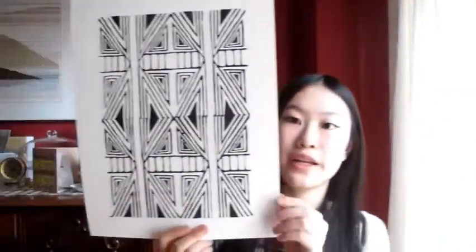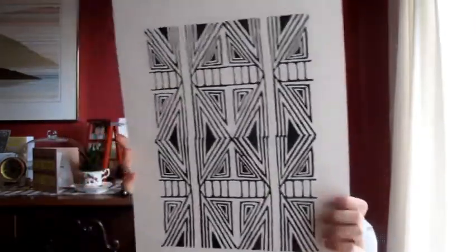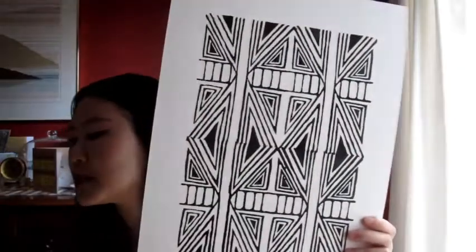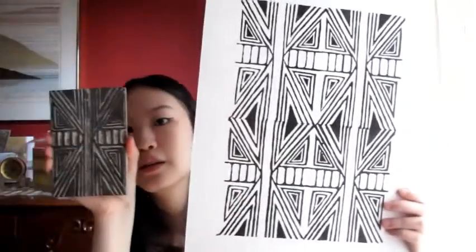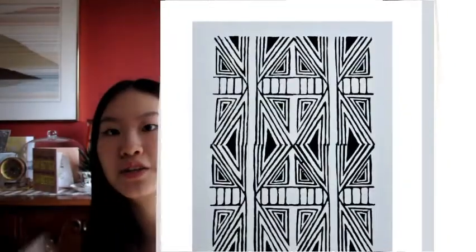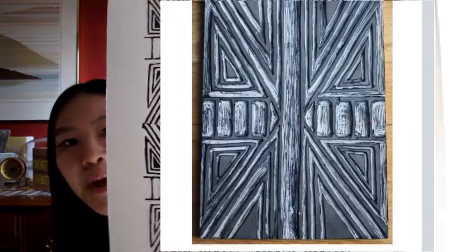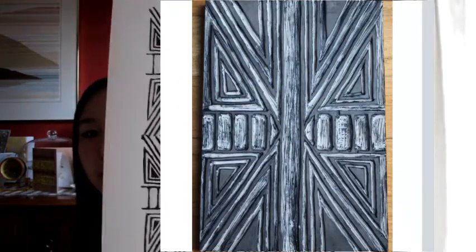For my next piece, I included a print using linoleum block. I made this piece when I was in grade 9. It was just to show, again, that I could use different mediums and that I am good with patterns. It's very trippy looking.